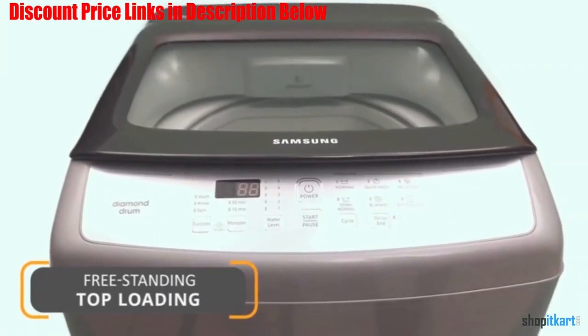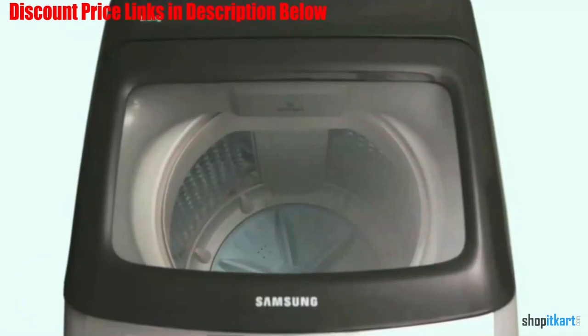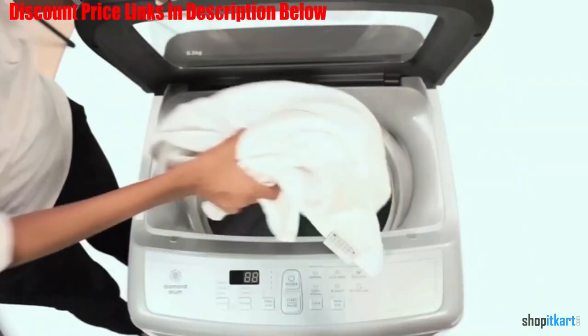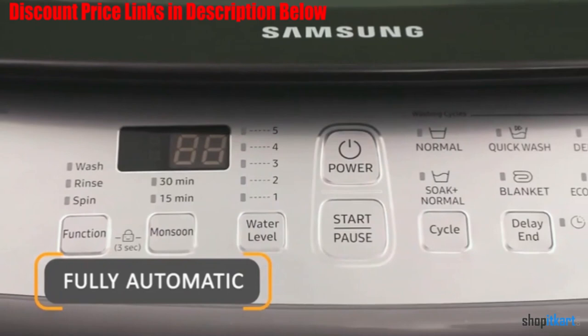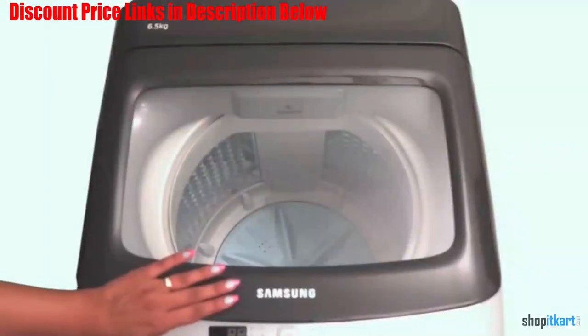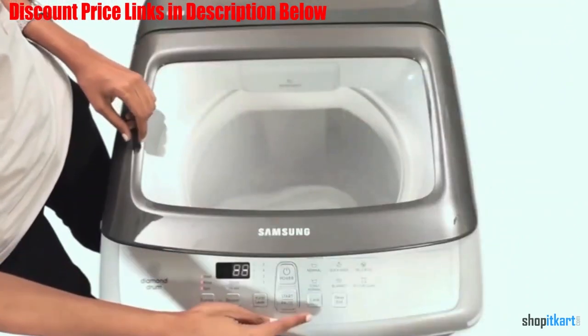With its 6 washing cycles, you can use this machine for cleaning all types of dirt from the clothes. It also prevents damage to clothes by making use of its stainless steel diamond drum. This diamond drum comes with diamond shaped depressions which offer the desired protection to clothes from damage. The magic filters available also rescue clothes from detergent residue.